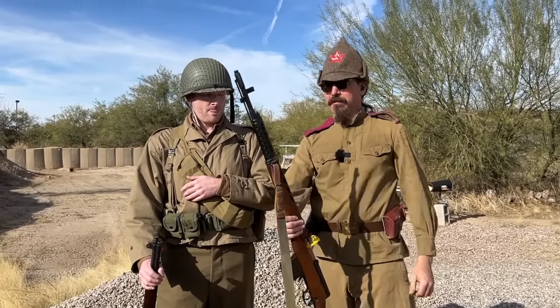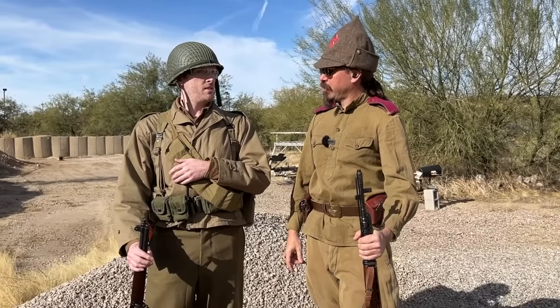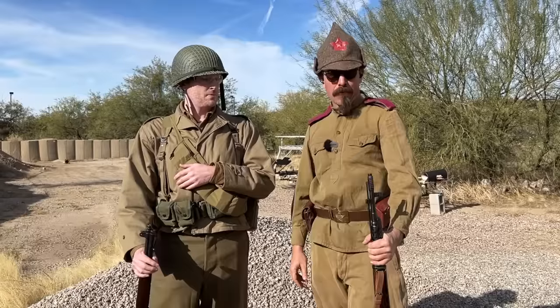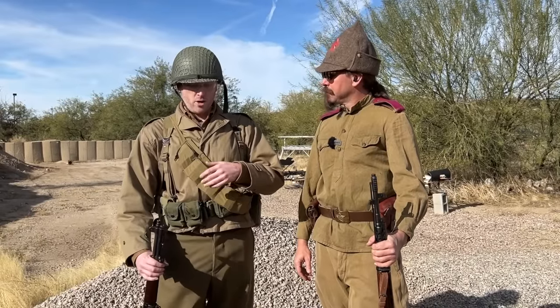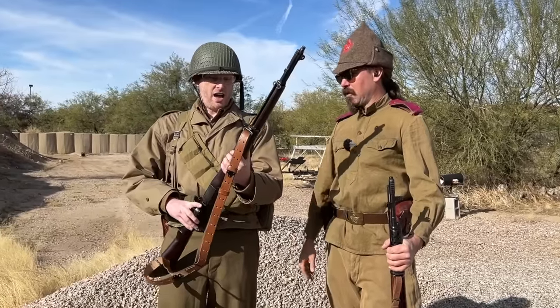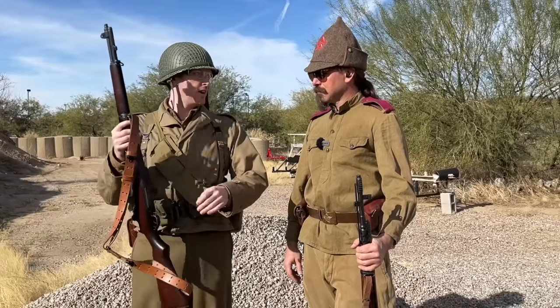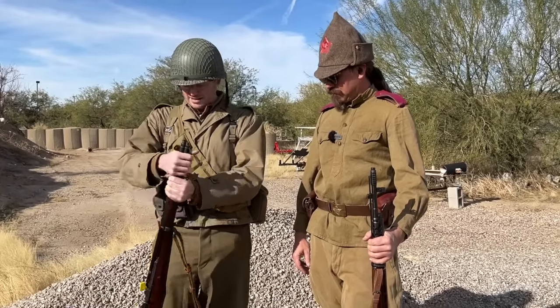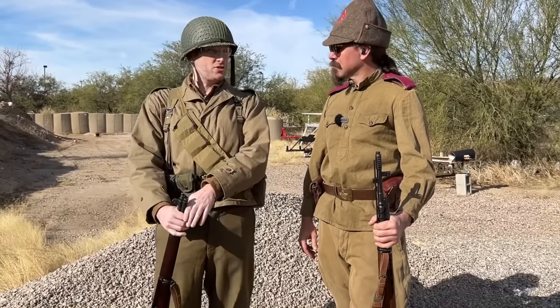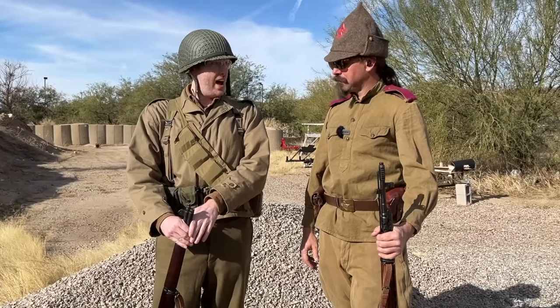I'm shooting an SVT-40 here. It'll be my first time running one of these in a true competition, and I'm really curious to see how it handles. I am running what everybody should recognize — the M1 Garand, the best rifle. A lot of people know it as one of the greatest implements of battle ever devised. Whether or not that's true is arguable, but I think in this head-to-head I might have the edge.